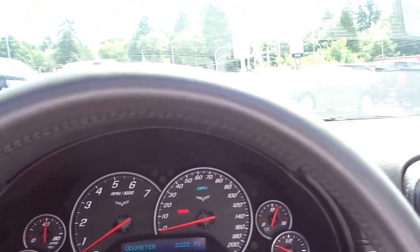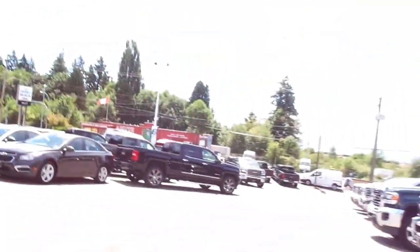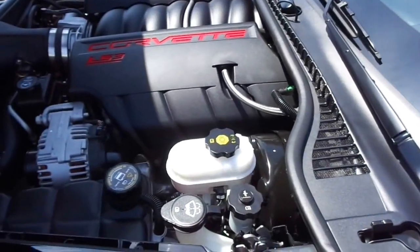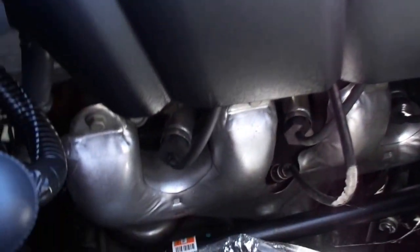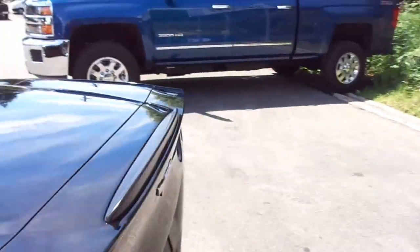Let's have a quick look under the hood. Extraordinarily clean engine bay — the LS3. And before I wrap up this video, a quick sound of the engine note.